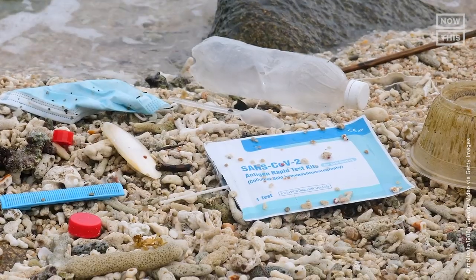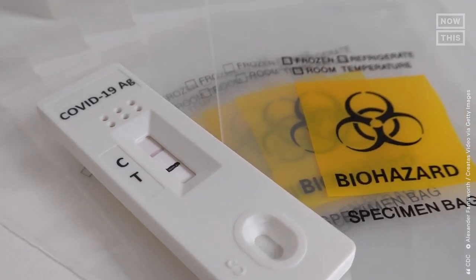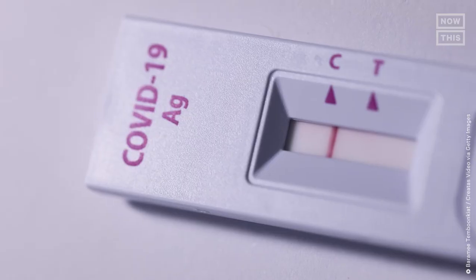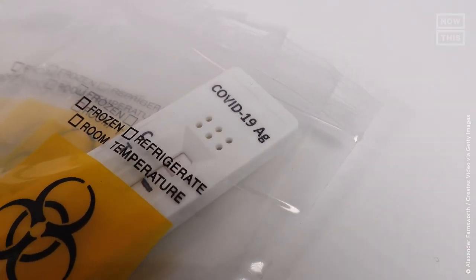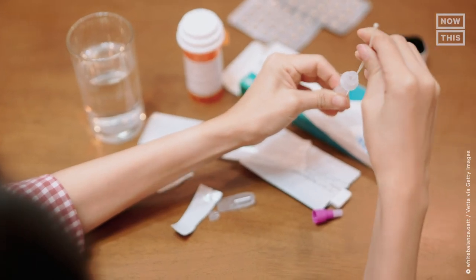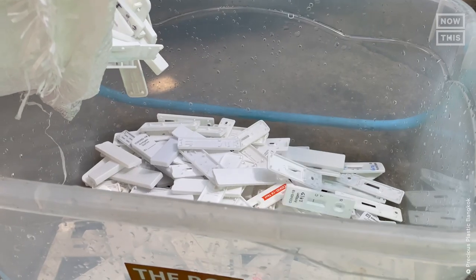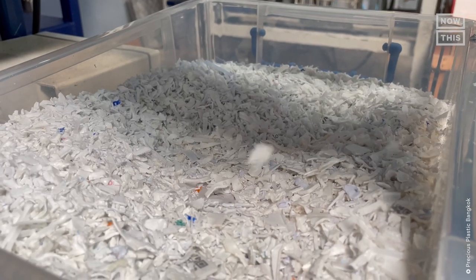If you're looking to dispose of your COVID-19 rapid test kits properly, the CDC advises disposing of positive and negative tests the same way. While some states require you to dispose of them in the trash, other states advise you to place them in a separate bag and put them in a biohazard container. So what do you think? How do you dispose of your COVID-19 tests? What will you change in your routine, and how will you contribute to proper recycling? Let us know in the comments below.